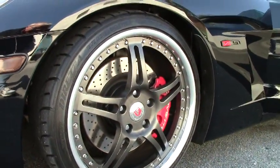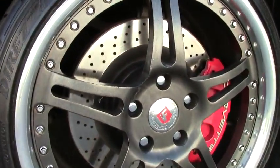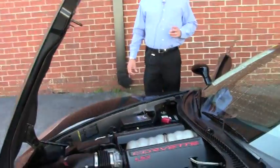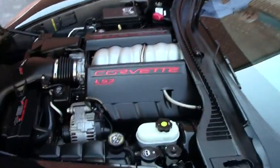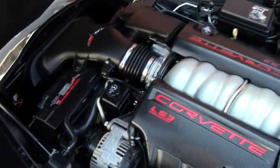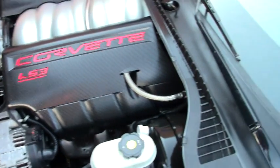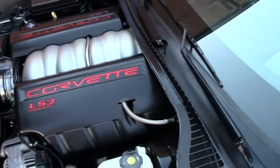It's a two LT car, six speed manual transmission. It's got the Z51 performance handling package. While he owned it, Tom added the heads up display that typically you only see in a three LT car, and that's about $1,500 that he added to the car.